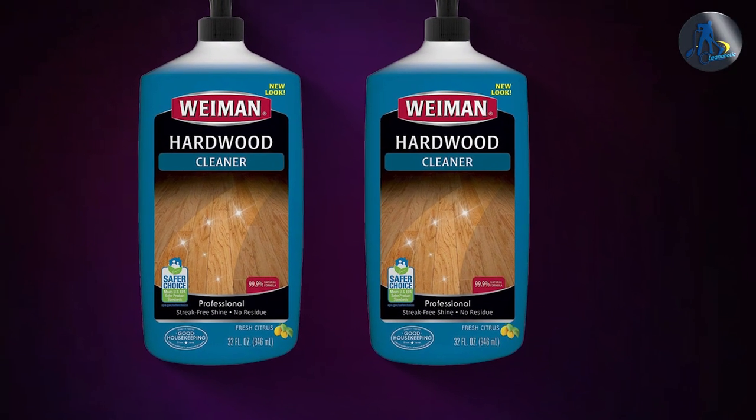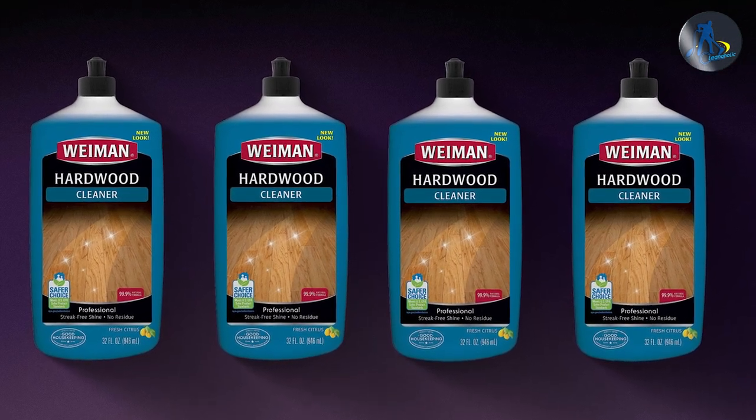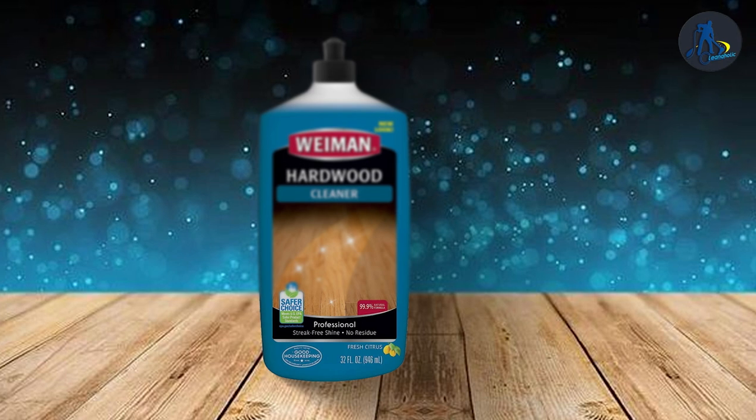In terms of packaging, Bona's cleaner comes in a spray bottle which is easier to use for some people. Wayman's cleaner comes in a trigger spray bottle with a microfiber cleaning pad, which may be more effective at removing dirt and grime from hardwood floors.